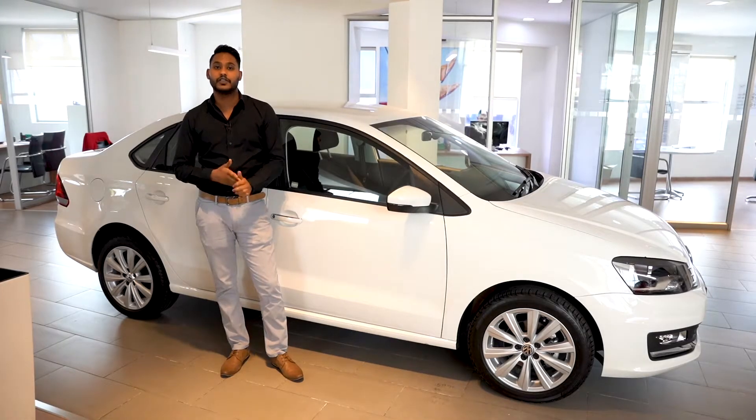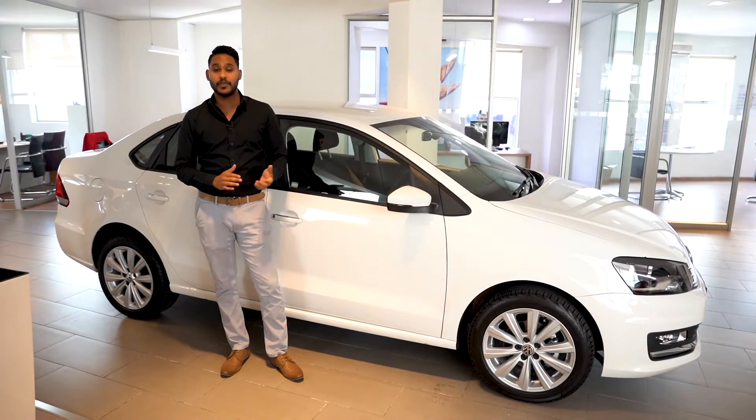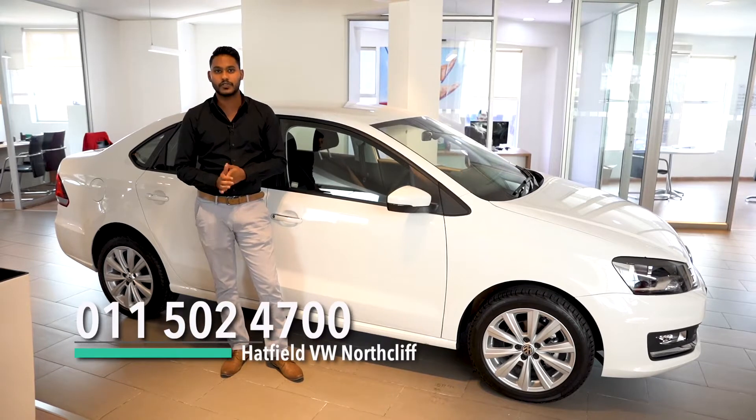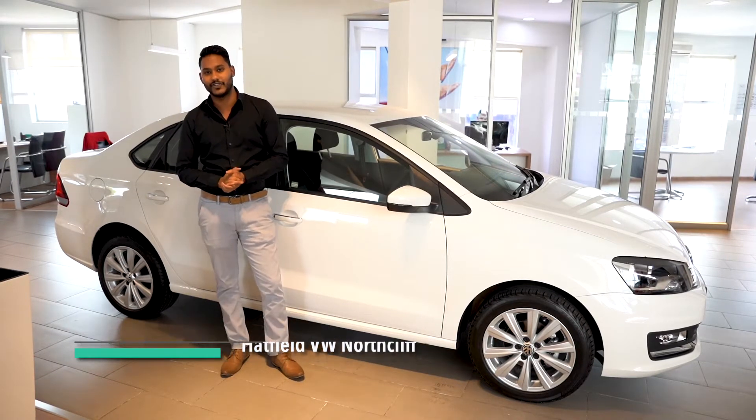So if you are interested in having a look at the new VW Polo sedan or coming through for a test drive, please visit us at Hatfield VW Northlift or pop us a call on 011 502 4700.